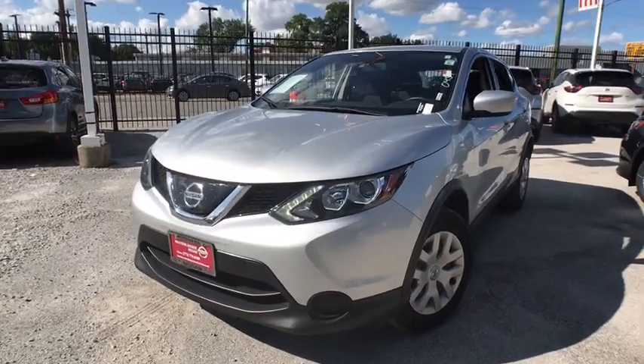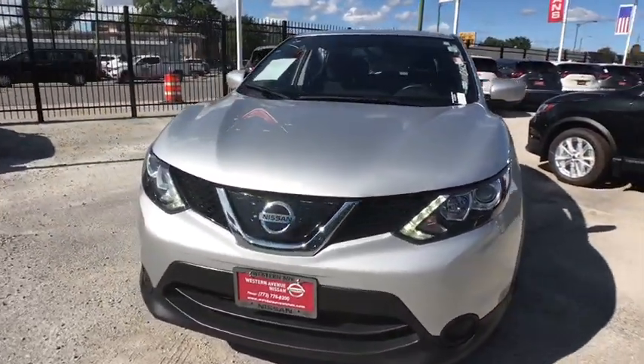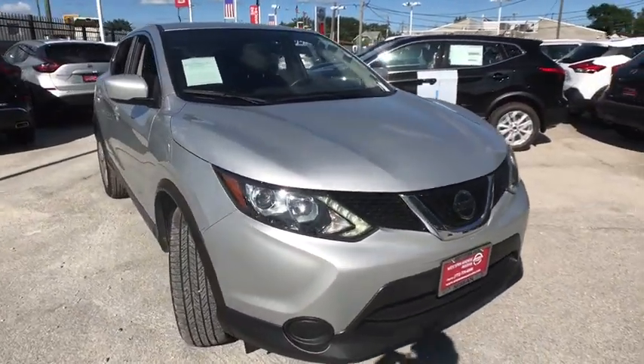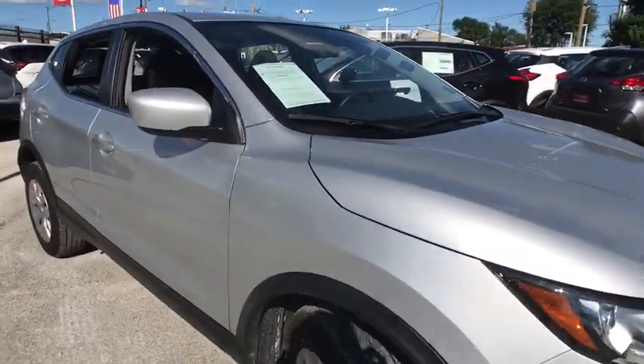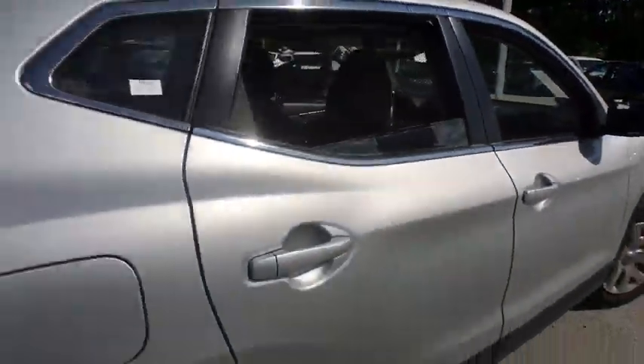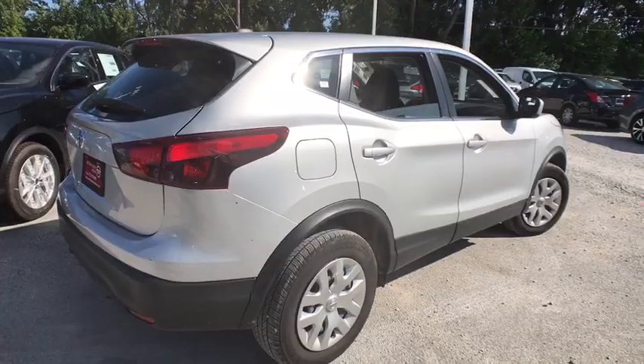Stop by and take a look at the 2018 Nissan Rogue Sport. The Nissan Rogue Sport is a subcompact SUV that provides all the functionality. A smooth ride, lots of cargo room, and a roomy back seat is a recipe for a pleasant traveling experience.